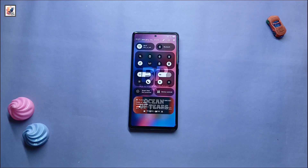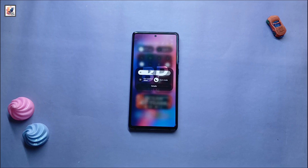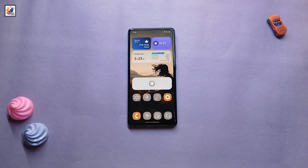One UI 7 has added interruptible animation, optimized app opening and closing animations, a new unlock animation, and new touch and back animations.